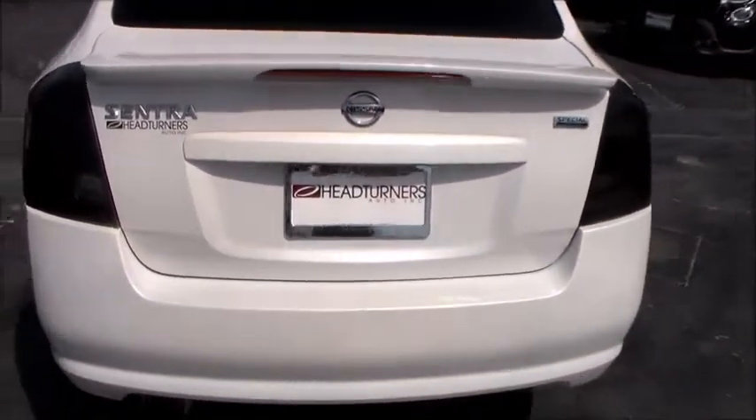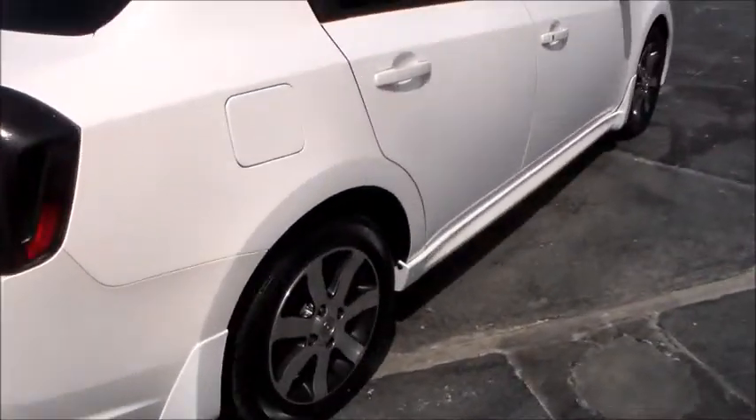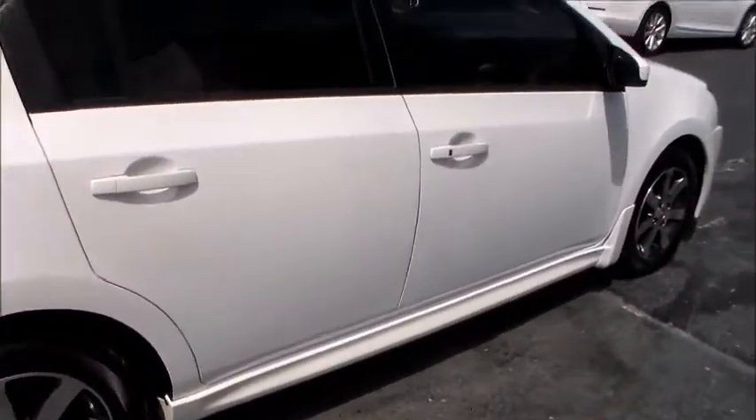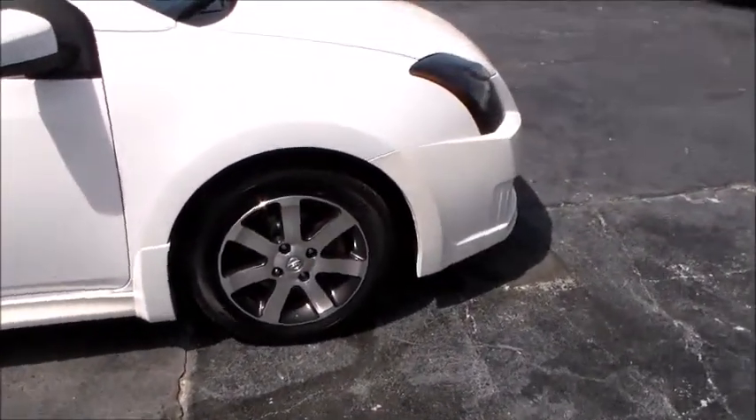Special edition Nissan Sentra, 2012, 67,000 miles. Gets 34 miles to the gallon — $20 fill up.